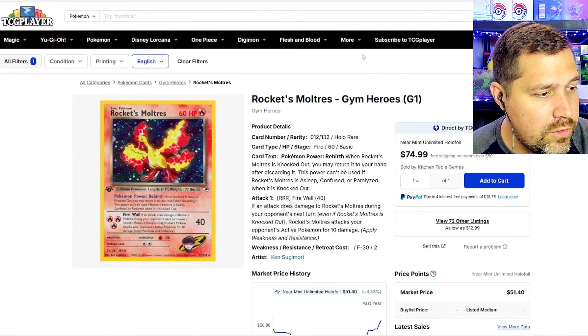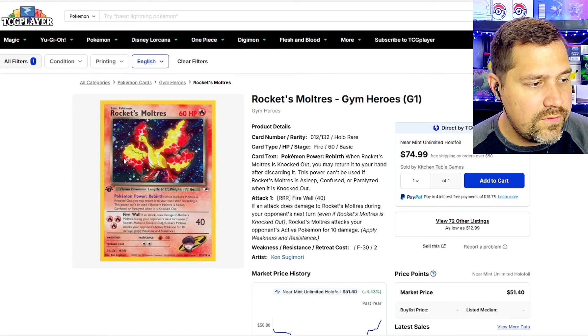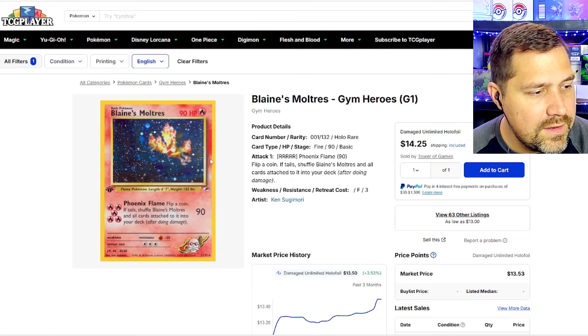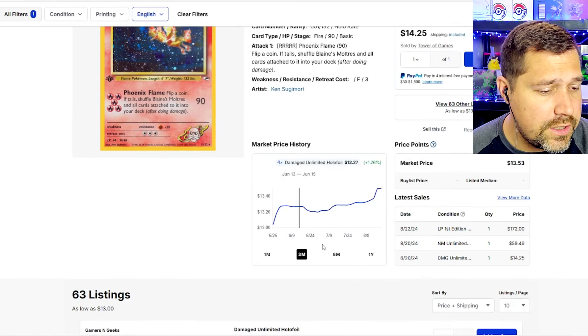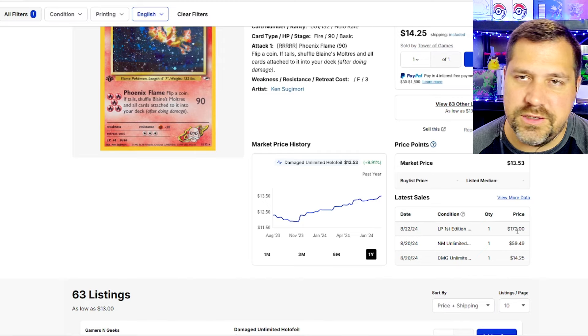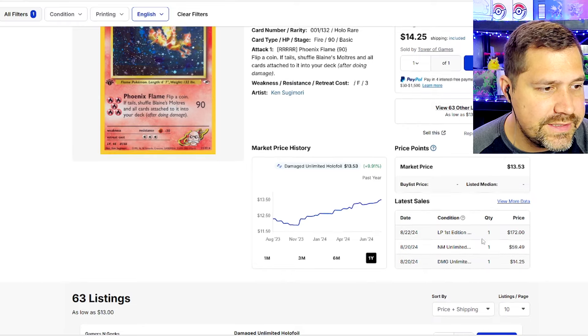Here we have Rocket's Moltres — really kind of a cool artwork, not in flight, just standing over, looking down. Really interesting on the Moltres. And then you have Blaine's Moltres — interesting that the two Moltres come in the top ten. Blaine's is in flight, as we would normally expect. Blaine's Charizard being really popular in these sets. Light Played First Edition is $172 — that First Edition is going to just skyrocket the price. Near Mint unlimited is $60.